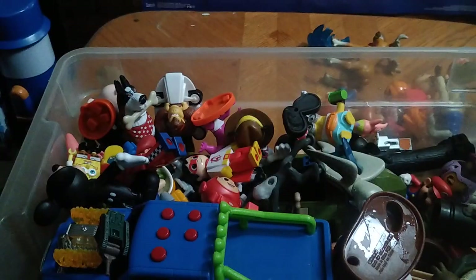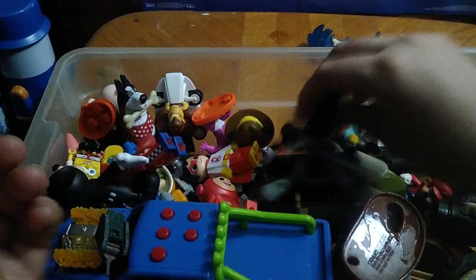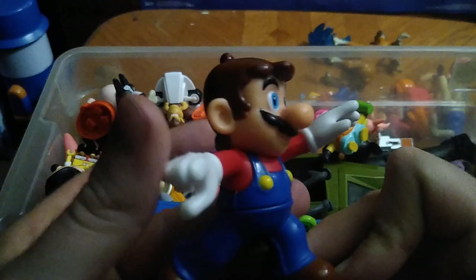We got a Roblox I don't know anything about. We got this fast food toy figure from Luca — I'm going to toss him in the bin. Another powered-up Mario. Mickey Mouse — just going to be displayed. Another Mario — probably just displayed.